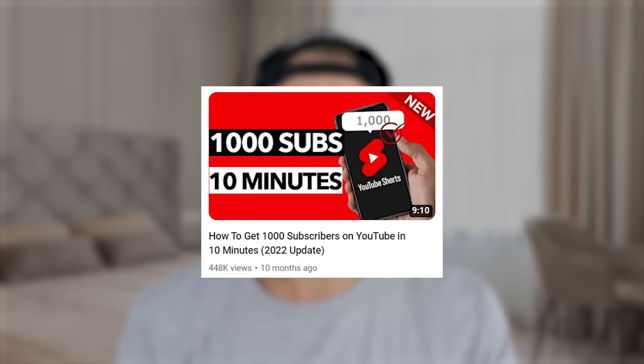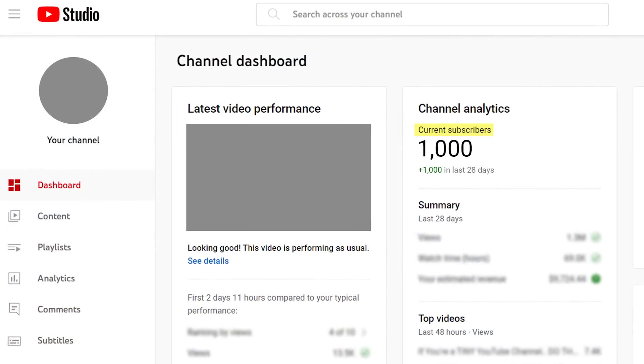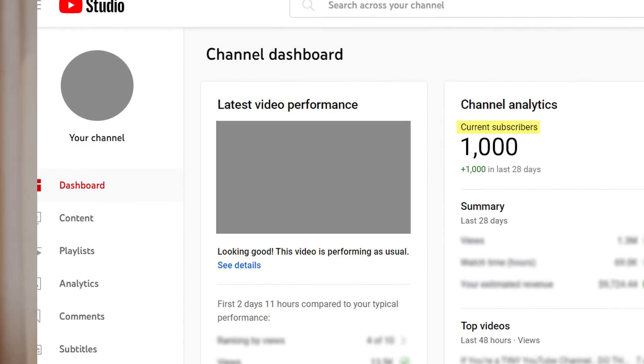For example, I know this video is going to work and get a high click-through rate because I created this same exact video a year ago and it did really well — I think it got over 450,000 views. I'm taking advantage of that again because I know there are new people that want to grow on YouTube and get subscribers, and that's exactly why this video works.